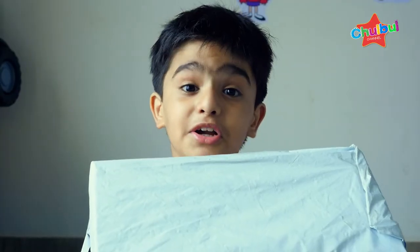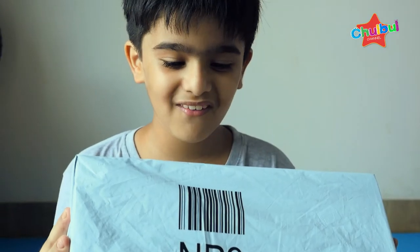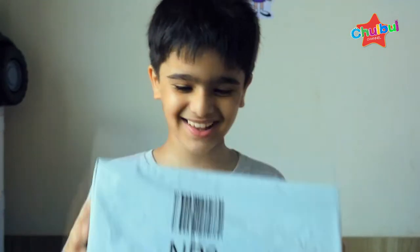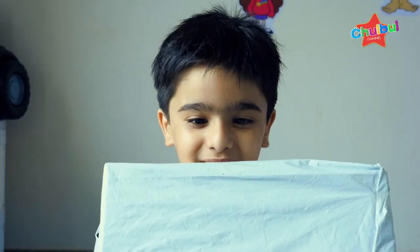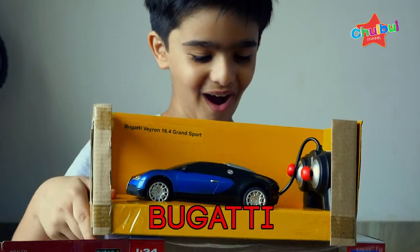I will use the Turbo S remote control car. No remote control car! Look what I bought this month — this is Bugatti, a special car!